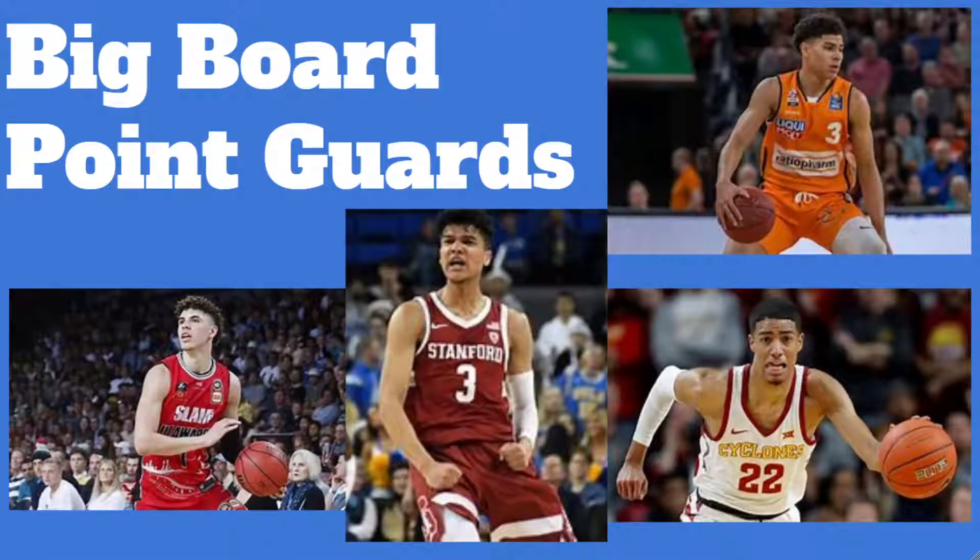Hello YouTube, and welcome to the start of my big board series, where I cover my top 80 or so prospects. We're going to go through them rapid fire, by position — kind of like a big board by position.